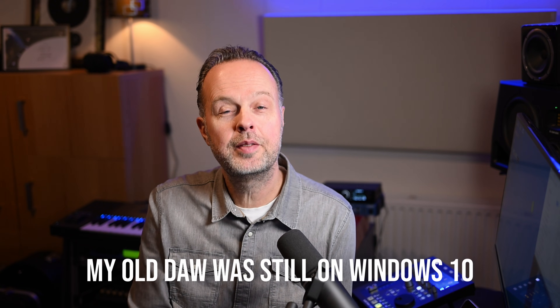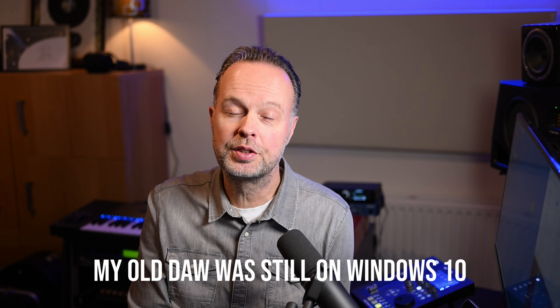That was the first thing that made me think maybe it's about time. Another thing which prompted me to look at a new PC was that Windows 10 was end of life. Even though I could extend support for another year for free — I made a separate video about that — it still felt like at some point I should upgrade. Should I do that on my old PC, or just rebuild a new PC with a fresh installation of Windows 11 and start from scratch?